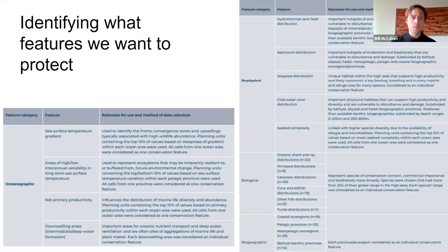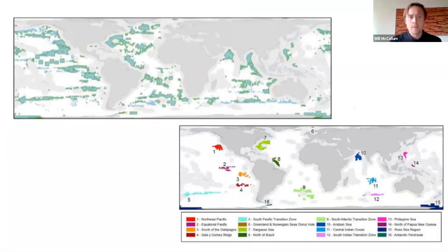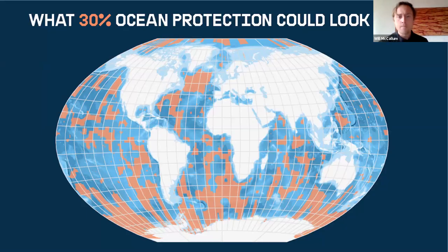We looked at what features we wanted to protect — oceanographic, biophysical, biological, and biogeographic features. The top map in the top left shows the Marxan output, a tool we used to identify where needed protecting to cover 30% of the oceans, and then we divided those into the planning units you can see in the bottom right. This was the map that we came up with, and it allowed us to launch our 30 by 30 campaign. We launched it in London with one of our ships in the Thames; it provided that research base, that evidence base, and we were firmly supporting and advocating for governments.